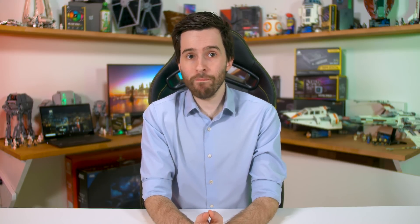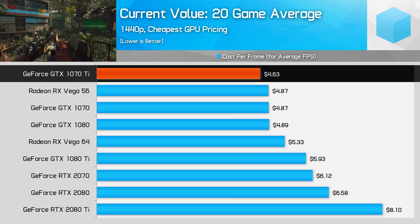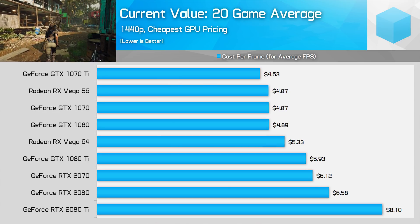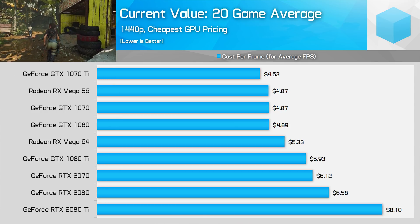In Steve's RTX 2070 review he used typical retail prices for value discussion, but here we're using minimum pricing as we've been doing, since we're assuming you're bargain hunters. Using minimums does change the conversation slightly. Using current pricing and our 20-game average at 1440p, we're seeing several cards provide very competitive value. The GTX 1070 Ti with its price 13% below MSRP just manages to beat the 1070, 1080, and Vega 56, which are all evenly matched. All are good buys for 1440p builds, but the 1070 Ti with its price so close to the 1070 is the best value.